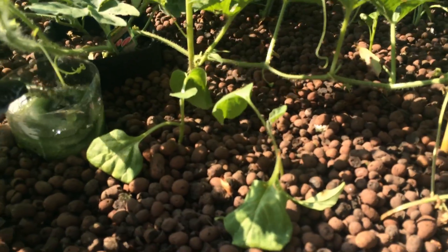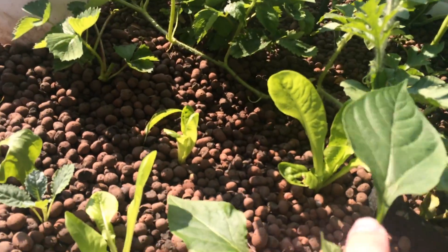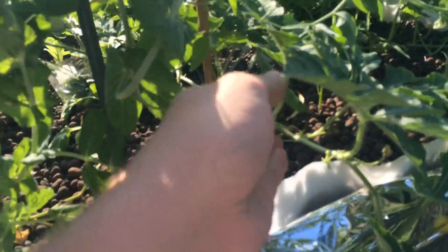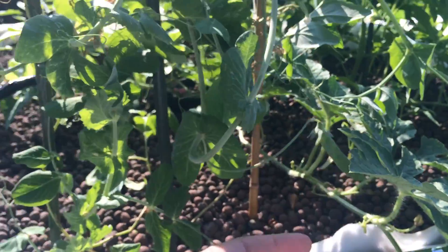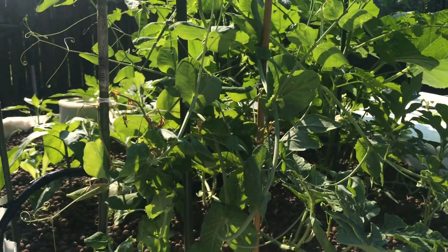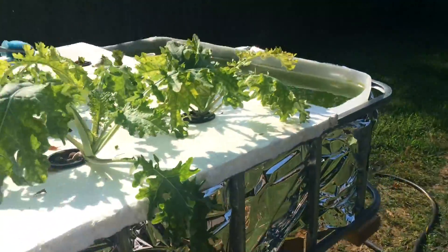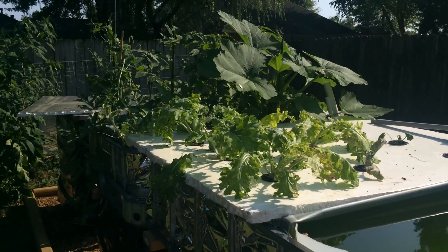I've got some baby spinach in here and some lettuce. I'm planting a couple of new things — spinach is new. There are some peas that will be ready to harvest soon; this thing's getting pretty loaded with peas. Things are growing really well overall. I just need to control the temperature, get the algae cleaned up, and then we should be good. Thanks for watching!